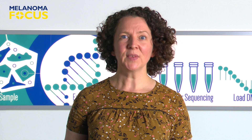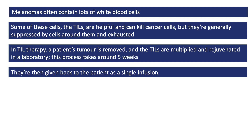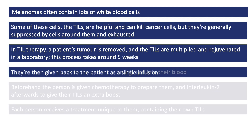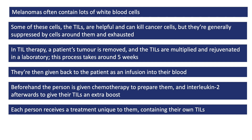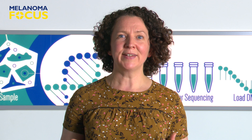To summarise: melanoma tumours often contain lots of white blood cells. Some of these cells, the TILs, are helpful and can kill cancer cells, but they're generally suppressed and exhausted because of the cells around them. In TIL therapy, a person's tumour is removed and the TILs are multiplied and rejuvenated in a laboratory — a process that takes around five weeks. They're then given back to the patient as a one-off infusion into their blood. Before their infusion, the person is given chemotherapy to prepare their body, and they're given interleukin-2 afterwards to give their TILs an extra boost. Each person given TIL therapy is receiving a treatment that is unique to them, containing their own TILs. TIL therapy is incredibly technical, time-consuming and expensive, but it also looks like it can help people, and there's much more research underway to find out how to improve it further.